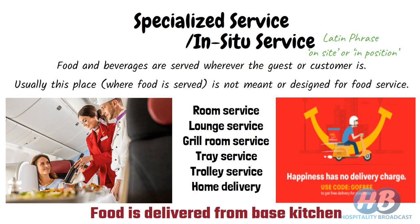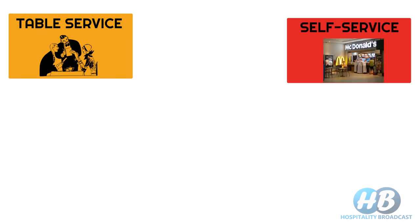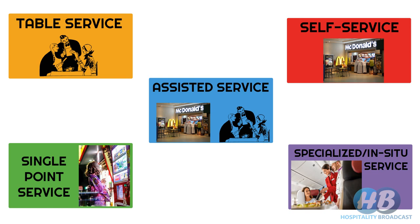Though it is convenient for the guest, menu choices in such services are limited. We have also made a dedicated video on each category of service — check the button above and links are provided in the description below. Like, share, and subscribe to Hospitality Broadcast. Stay tuned — we'll see you next time.